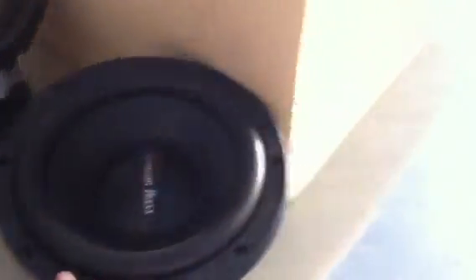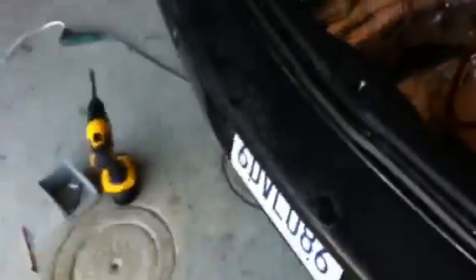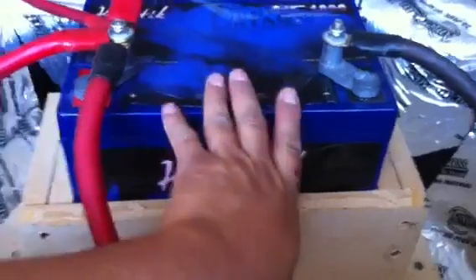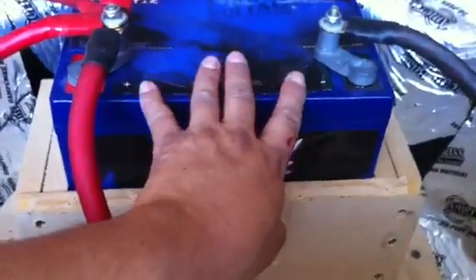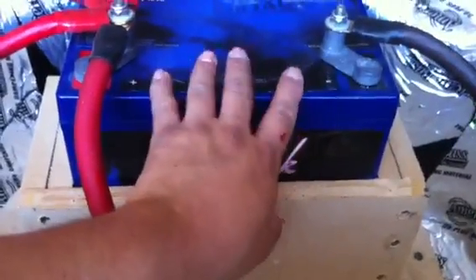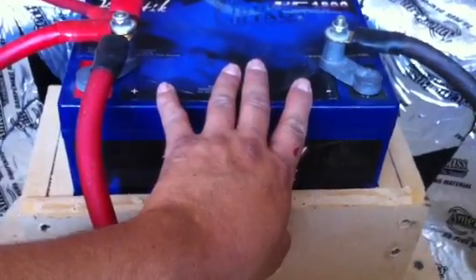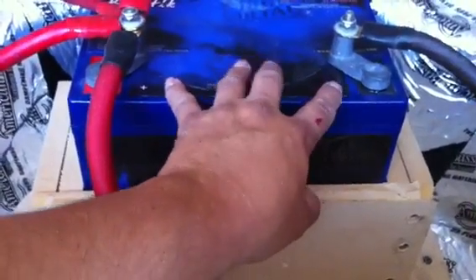We're going to run three of our TNT series and still use the 150.1 amplifier. For those of you out there who own Volkswagens or any small car like this, we found that the power is kind of crappy. So what we've done is installed a Kinetic 1800 battery. This is a high-powered battery we're using strictly for car audio — we need something that can hold a tremendous amount of power because these cars lack it.